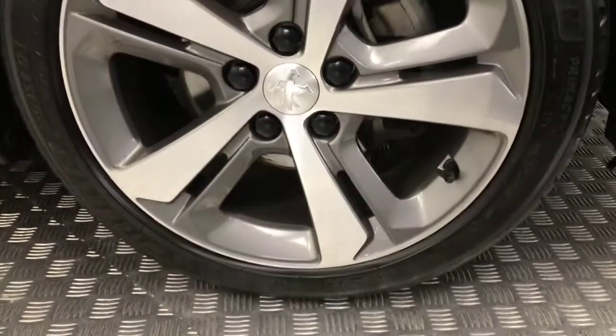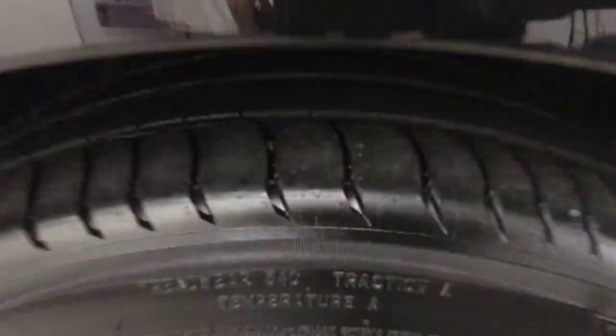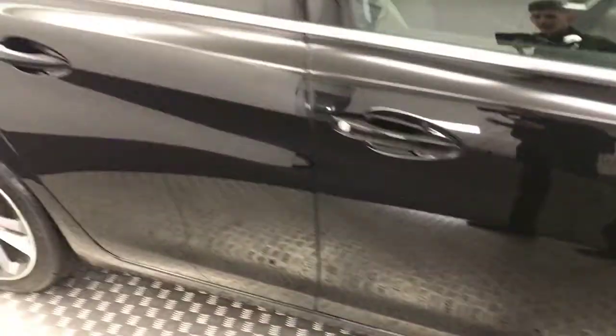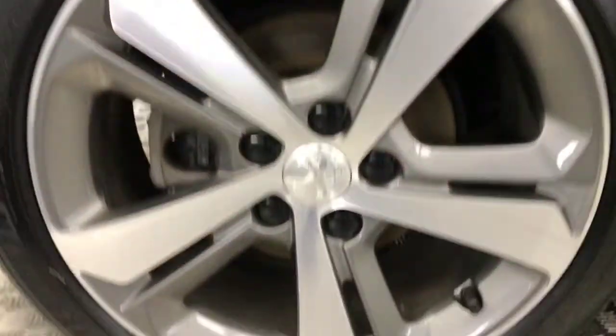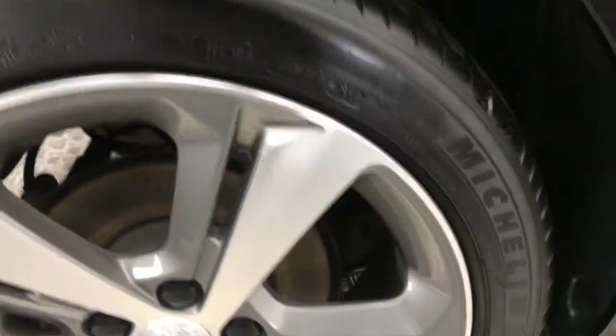Bringing it down to the side. The diamond cut alloy wheels, all in great condition. Loads of life left on the tyres. Paint down the side, super clean. Previously glass on the rear windows. Again, your alloys are all in great condition there.